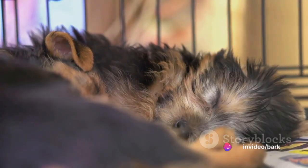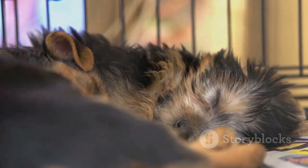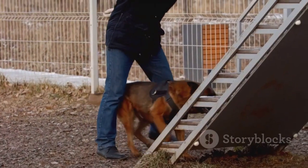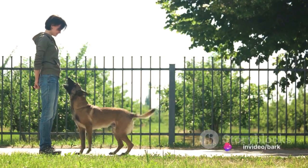But here's the truth. When done correctly, crate training can provide a safe haven for your dog — a place of comfort and security. Today, we'll break down crate training into 10 easy-to-follow steps, making it a breeze for you and your pup.